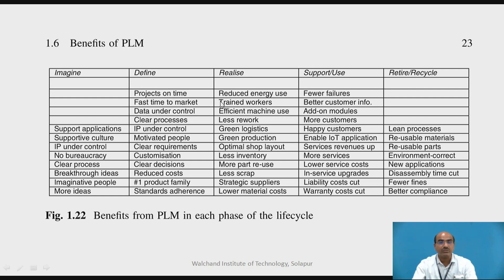Then comes the Realize stage, which includes reduced energy use, trained workforce, efficient machine use, less rework, green logistics and green production, optimal shop layout, less inventory, less scrap, strategic suppliers, and lower material costs.